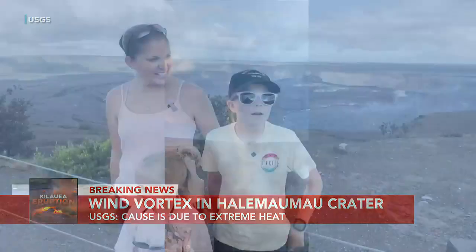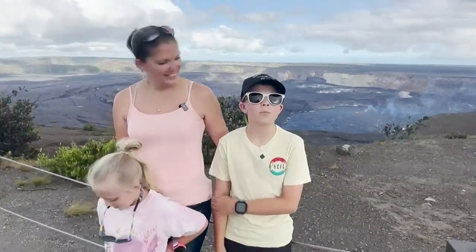Including some visitors who lucked out on their last day in Hawaii. The best day actually in my life. It's the first time I've ever seen live lava and it's an awesome place to be here in Volcanoes National Park. It was really cool but kind of scary because I never seen lava up close like that.